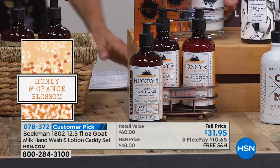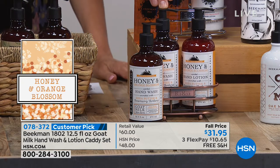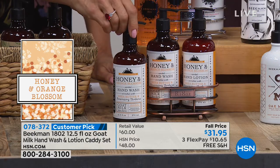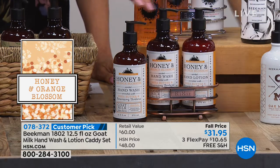We're going to start going through all the scents. Down here we've got the Honey Orange Blossom — that's the Peony, from the Mock Orange Bush, kind of smells like a creamsicle — that comes in the Copper Caddy. So you're getting the goat milk hand wash, the goat milk hand lotion, the bonus full-size hand wash, and the Copper Caddy.